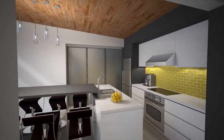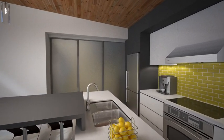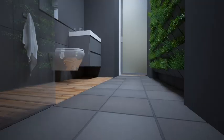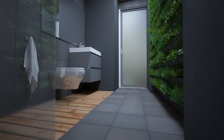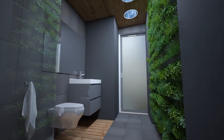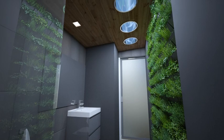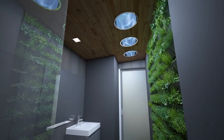There is a shared central module that can be closed off for privacy with sliding doors. This shared space contains the kitchen, dining area, bathroom, laundry room and mechanical room. A unique feature of the bathroom is the living wall which naturally detoxifies the air and is sustained by the light brought into the interior.